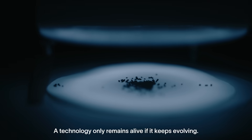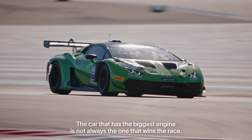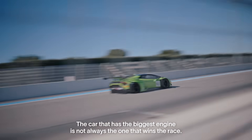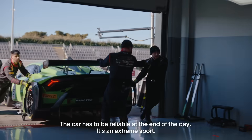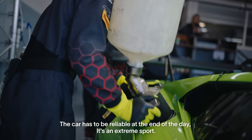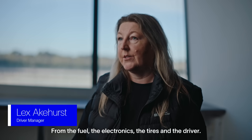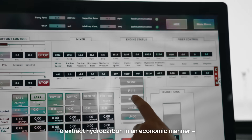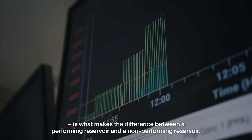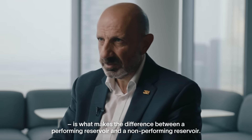A technology only remains alive if it keeps evolving. The car that has the biggest engine is not always the one that wins the race — it's very often the one that is the best finely tuned. The car has to be reliable at the end of the day. It's an extreme sport from the fuel, the electronics, the tires and the driver. To extract hydrocarbon in an economic manner is what makes the difference between a performing reservoir and a non-performing reservoir.